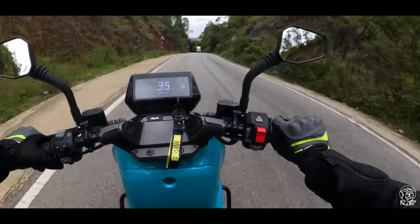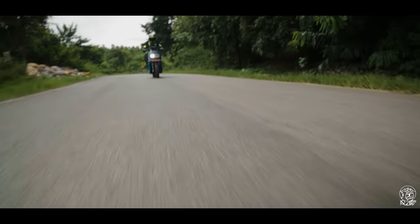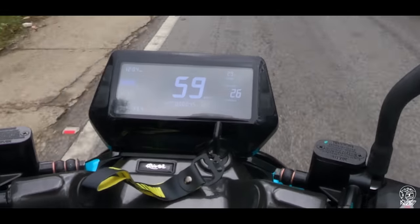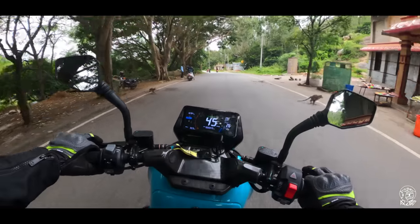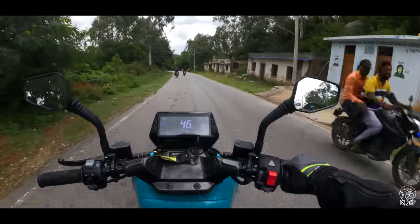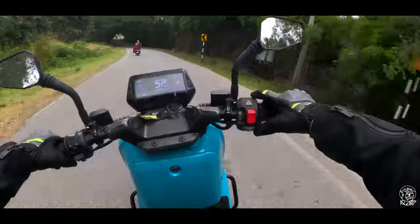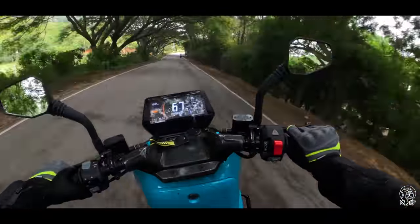Let's switch to ride mode — the throttle response is definitely improved. They also have regenerative braking on this, not manually adjustable but it adjusts automatically in each mode. In eco mode it doesn't kick in as hard, but in ride mode I can feel it kicking in a little better, and going into rush mode — yeah, this is by far the most responsive.